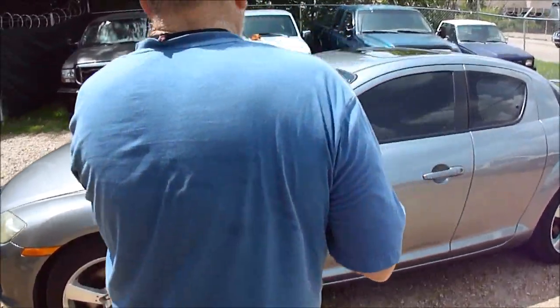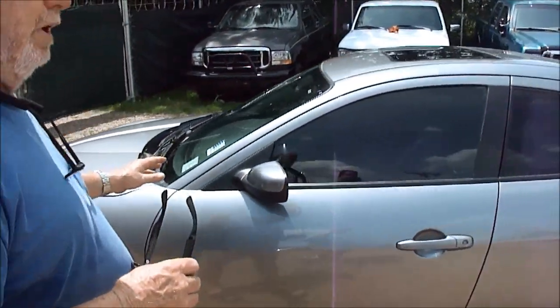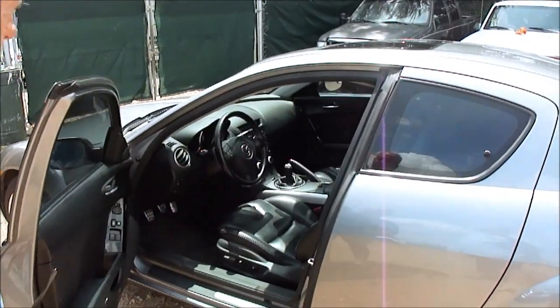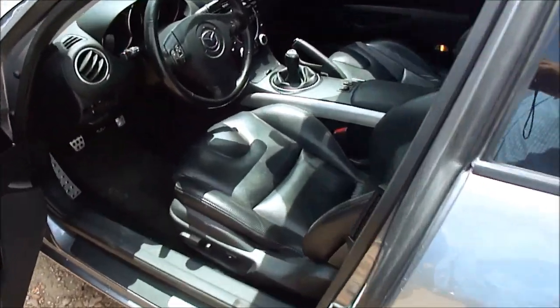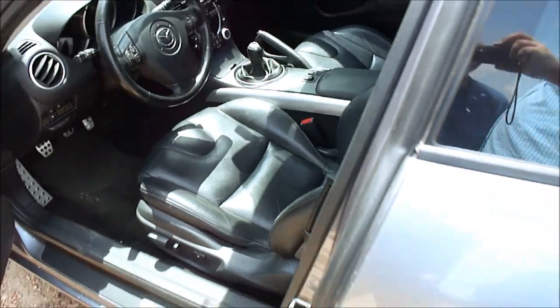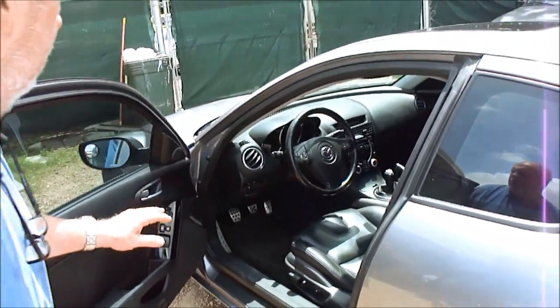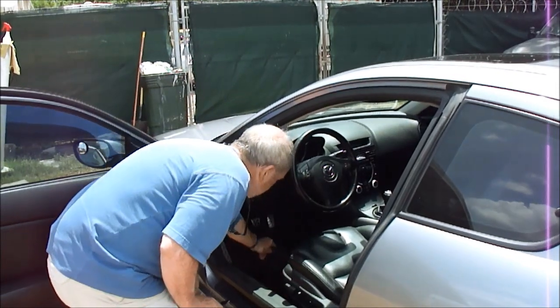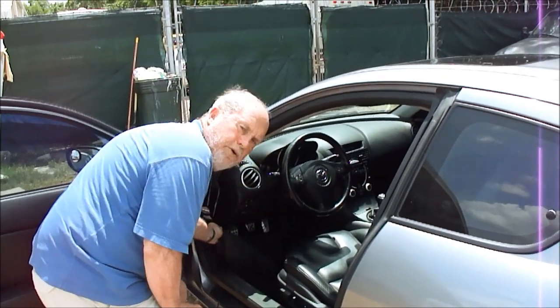The glass is good. It's got the fancy wheels and a matching set of tires. Look at the leather, folks — the leather is absolutely perfect. Windows, door locks, tilt, and cruise. It's got the original Mazda floor mats in it, and the carpet is brand new underneath them.